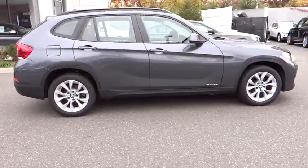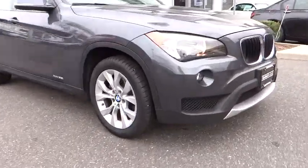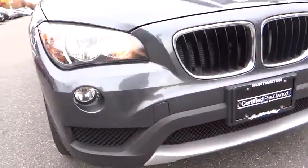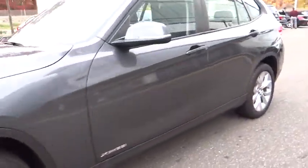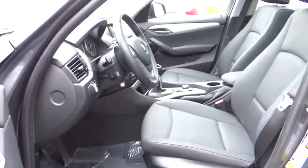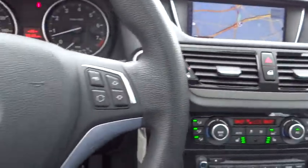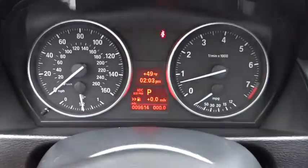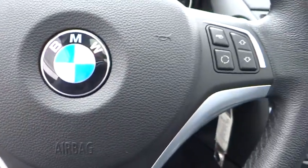This vehicle has less than 10,000 miles. Here are some of this vehicle's great options. This vehicle is Carfax certified one owner and qualifies for the Carfax buyback guarantee.